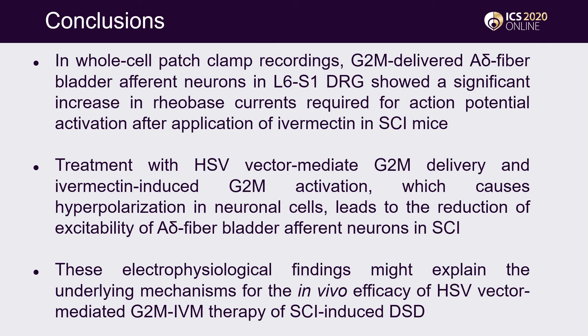In conclusion, G2M-delivered A-delta-fiber bladder afferent neurons showed a significant increase in rheobase currents required for action potential activation after application of Ivermectin in SCI mice. Thus, treatment with HSV vector-mediated G2M delivery and Ivermectin-induced G2M activation — which causes hyperpolarization in neuronal cells — leads to reduction of excitability of A-delta-fiber bladder afferent neurons in SCI. These findings may explain the underlying mechanisms for the in vivo efficacy of HSV vector-mediated G2M IVM therapy of SCI-induced DSD.